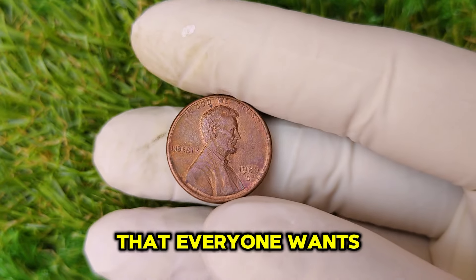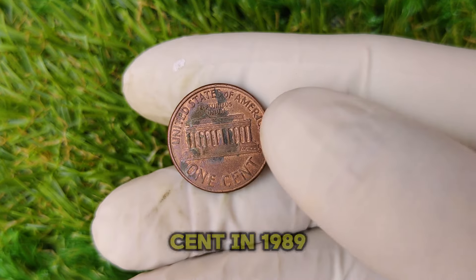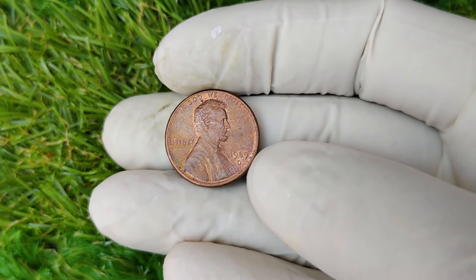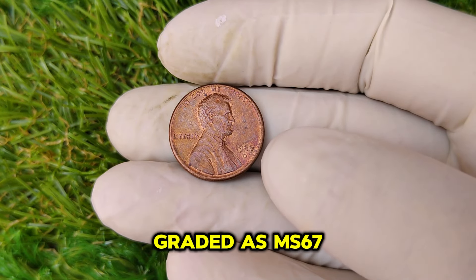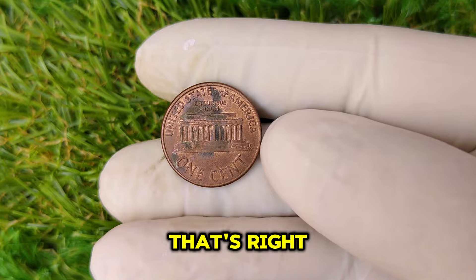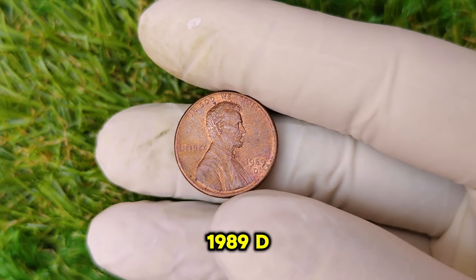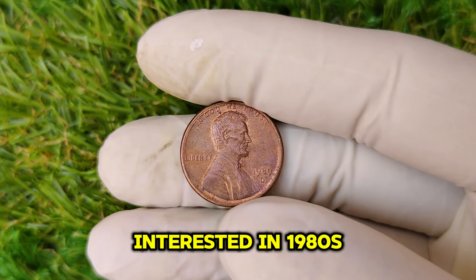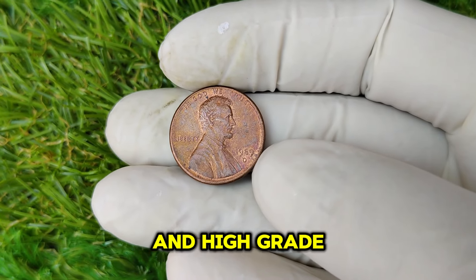Now let's get to the current market value. Recently, a 1989 D penny in pristine condition graded as MS67 sold for an incredible $44,986 at auction — one of the highest amounts ever paid for this coin. And this isn't a fluke. Prices for these rare 1989 D pennies have been on the rise for the past few years as collectors become more interested in 1980s-era coins, and with demand continuing to increase, the value of these error and high-grade pennies is skyrocketing.